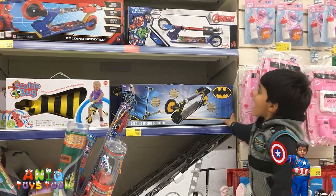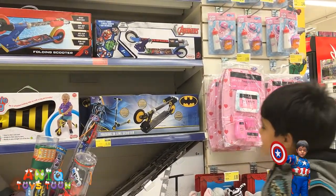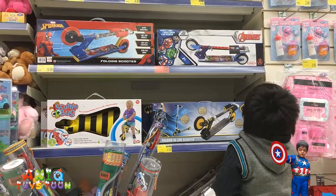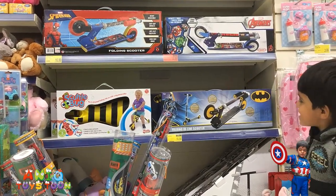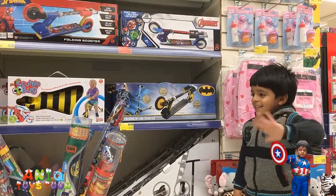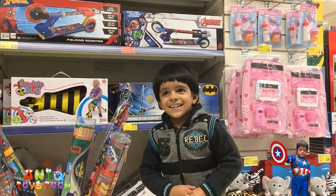Okay, we'll buy these two. You want a Batman scooter? How about Spider-Man? You want a Spider-Man scooter? How about an Avengers scooter, Anik? Up there — this one. You like this one? Alright. I think I'm going to stop the video. Do you want to say bye bye? Bye! Goodbye.